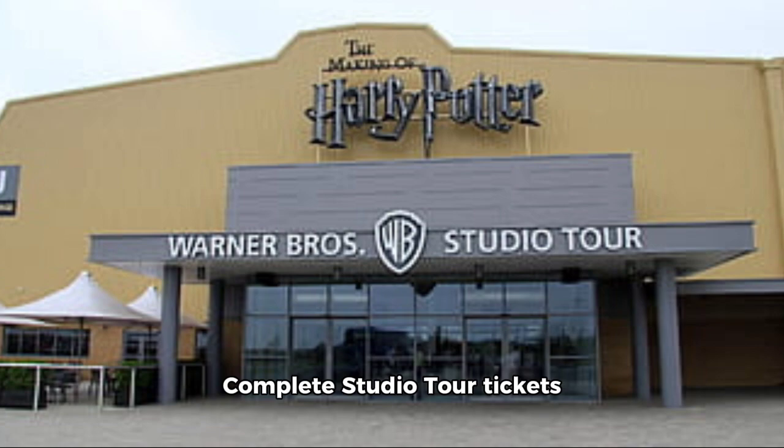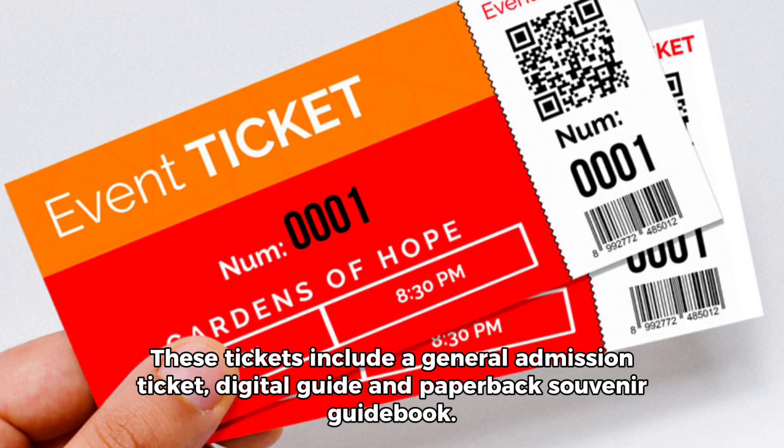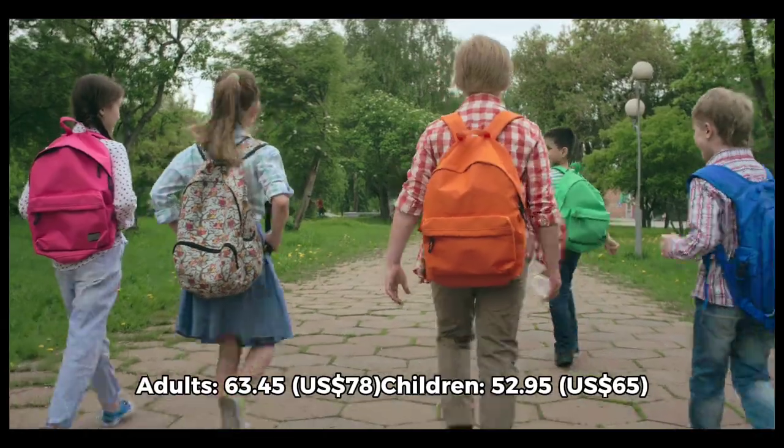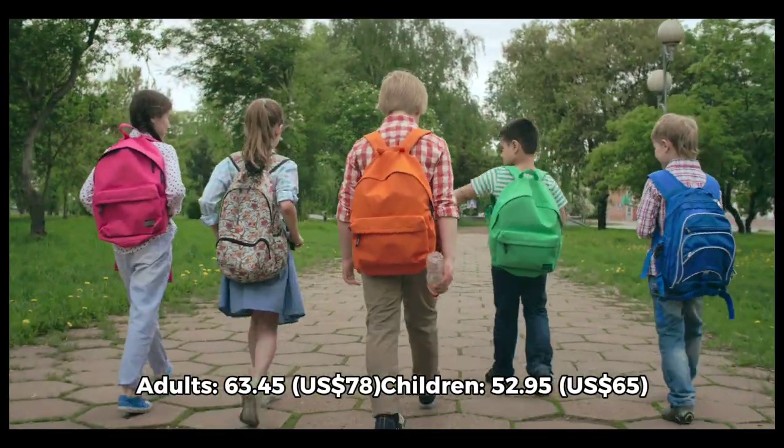Complete Studio Tour Tickets: These tickets include a general admission ticket, digital guide, and paperback souvenir guidebook. Adults, $63.45 United States Dollars; Children, $52.95 United States Dollars.